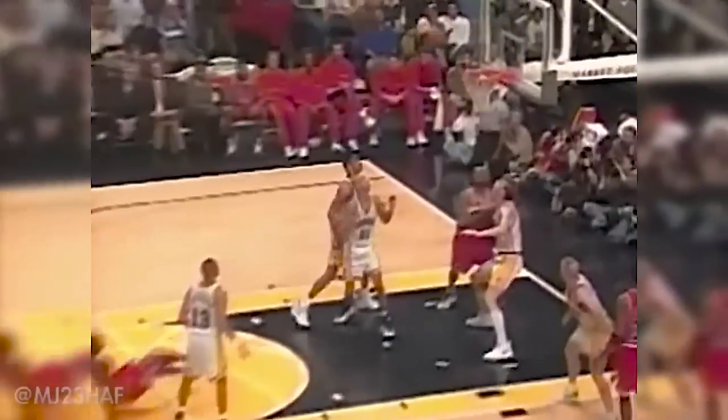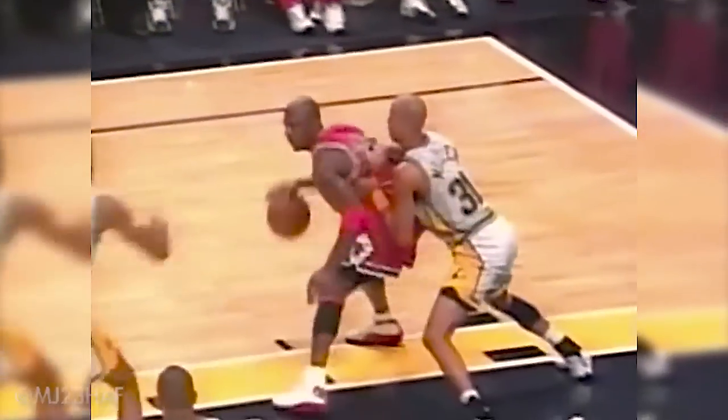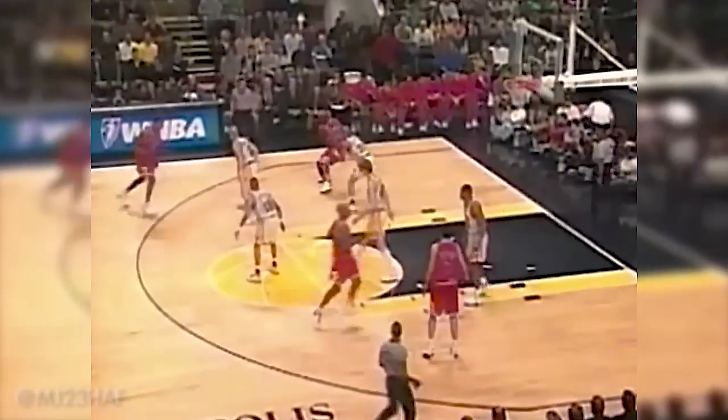There's the double team on Jordan and he beats it and gets the foul, with Antonio Davis helping out Reggie Miller on Michael Jordan. A three-point play. Why you go away from him — you can also play two-man with Reggie Miller. Here is Jordan up and under and he scores, going up and under Mark Jackson with Reggie Miller defending.